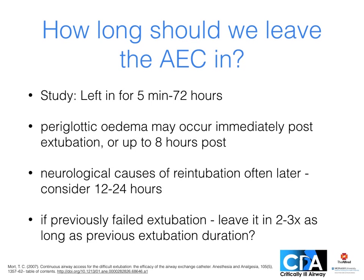If these catheters make re-intubation so much easier, how long should we leave the catheter in for? In Mort's study they were left in for anywhere from 5 minutes to 72 hours. No one knows the optimal duration, but consider the airway causes of extubation failure. Periglottic edema may occur immediately or up to 8 hours post extubation. Neurological causes of re-intubation occur later, so maybe 12 to 24 hours is reasonable. If extubation has previously failed, the study authors suggested leaving it in 2 to 3 times as long as the previous extubation duration. Overall though, we're really not 100% sure.